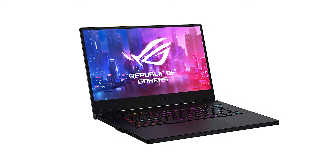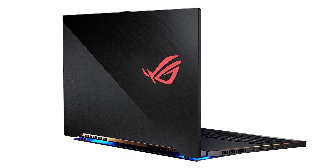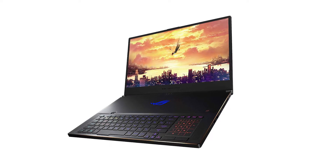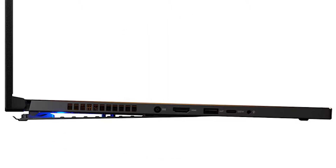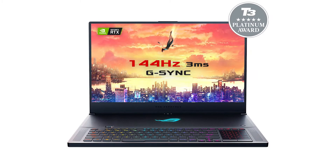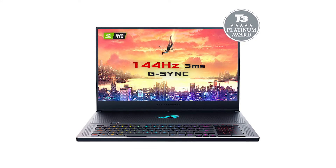We are starting this list with a pricey option: the Asus ROG Zephyrus S ultra slim laptop, which comes packing a 9th-generation Intel Core i7 processor with 512GB of storage and 16GB of RAM for fast and strong performance. When working intensively, the Zephyrus will automatically adjust fan speeds based on CPU and GPU temperatures, and you can quickly toggle between three modes with a convenient function shortcut. It comes with a 15.6-inch 144Hz full HD display with super narrow bezels.